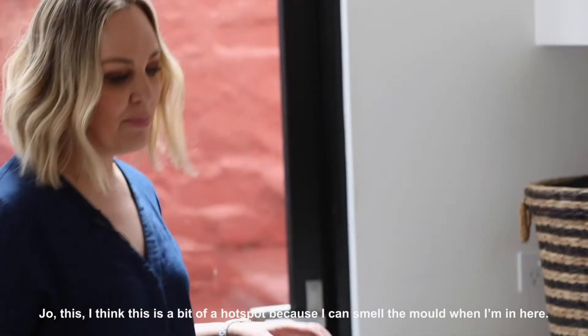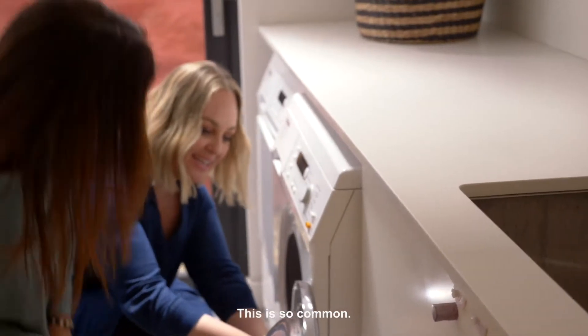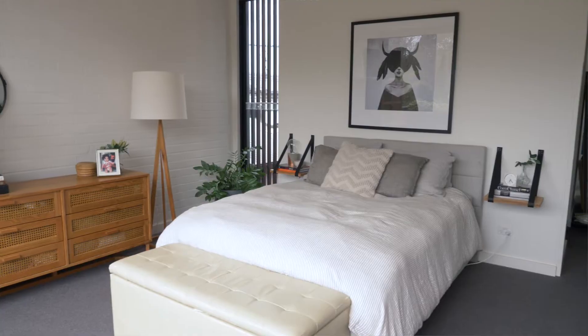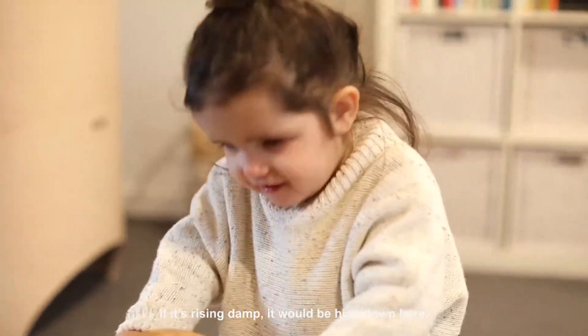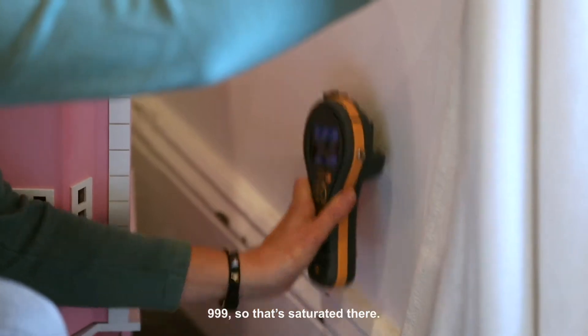Jo, this I think is a bit of a hot spot because I can smell the mould when I'm in here. This is so common — it just gets so bad so quickly. If it's rising damp it would be high down here. 999, so that's saturated there.